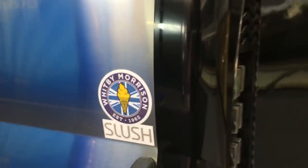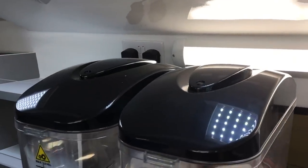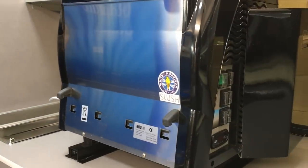You'll notice that this machine, apart from the extensive shelving which is down to the customer, has got a Whitby Morrison power pack — I'll show you more detail when we get inside the van — and the very latest Whitby Morrison adapted slush machine, this one being a two-flavor slush machine.